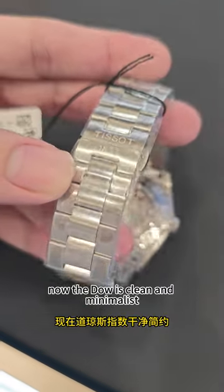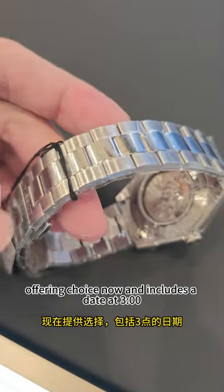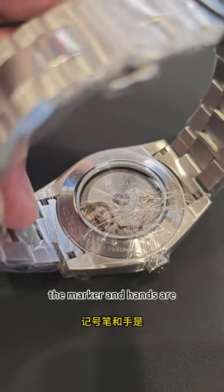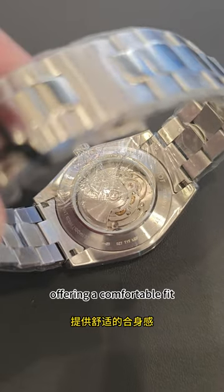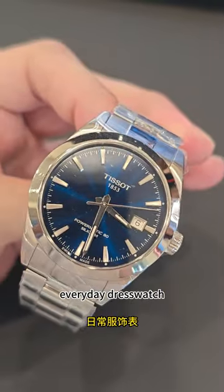The dial is clean and minimalist, typically with either a sunburst or matte finish, offering choice. It includes a date at 3 o'clock, and the markers and hands are elegantly designed, providing clear legibility. The standard steel bracelet is well-crafted, offering a comfortable fit and a refined look. This is a very great everyday dress watch offered at an affordable price point.